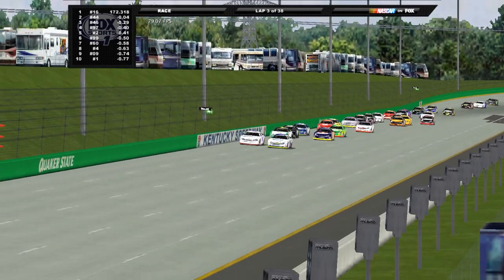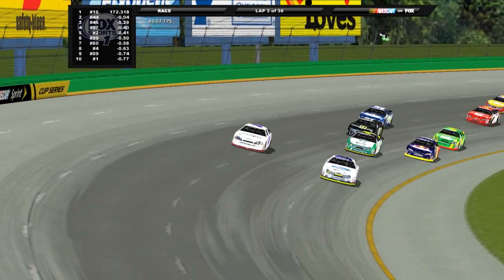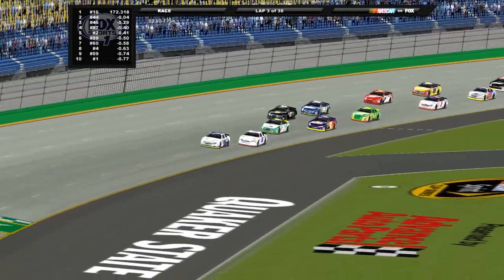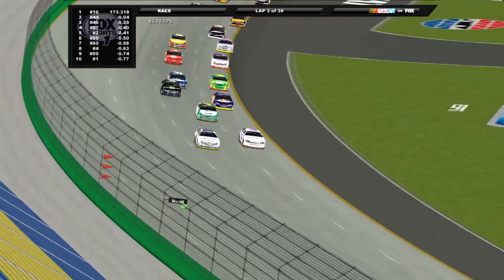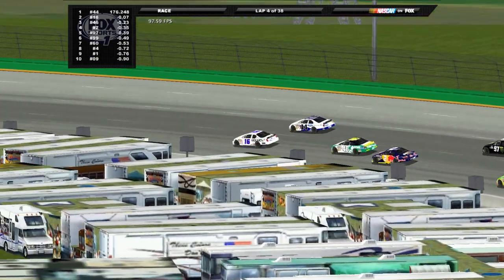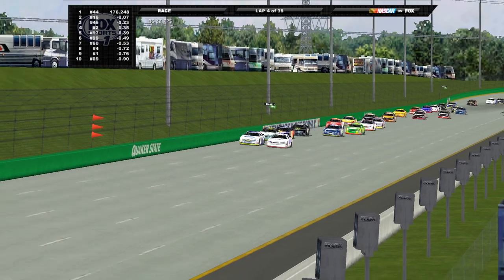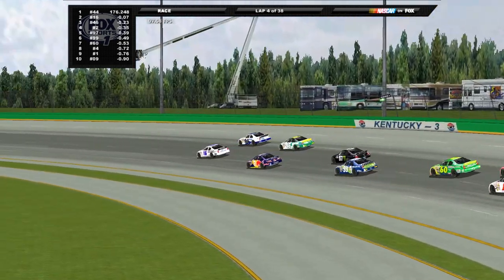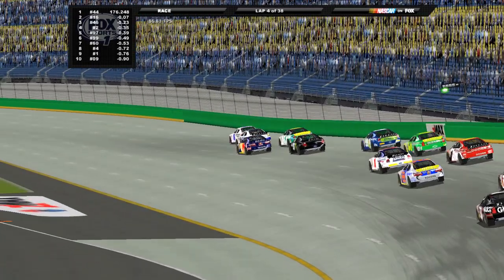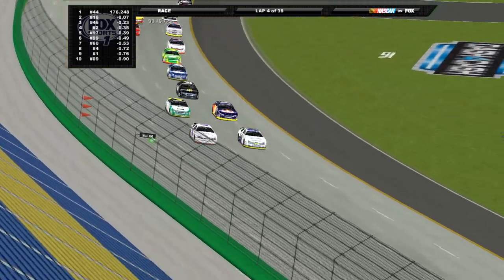Kimmel tries to slide up and clear the 16 of Allgaier. Allgaier with a huge run off the middle, works that high side — he's got enough to cross over that 44, getting underneath Kimmel to try and retake the race lead. Side by side into one and two — Kimmel rolling the top side gets a great run off turn two to hang on. Side by side in three and four yet again; Allgaier rolls the bottom perfectly, then Kimmel crosses over underneath. It's a battle of crossovers here.